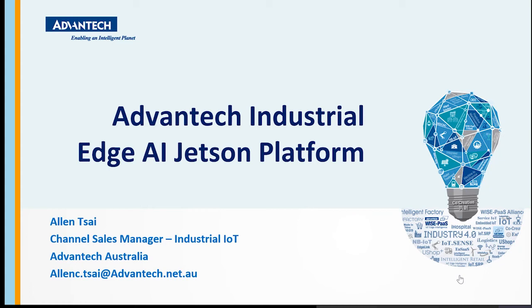Hi everyone. I believe everyone can hear me well, so let's get started. Welcome back to another episode of product webinar produced by Advantech Australia. My name is Alan and I look after the channel Business Management under Industrial IoT. Today I'll be giving a full inside scope of how Advantech's Industrial AI system platform is fully utilized by NVIDIA Jetson technology. There will be a couple of demonstration videos along with these slides. Let's get started.